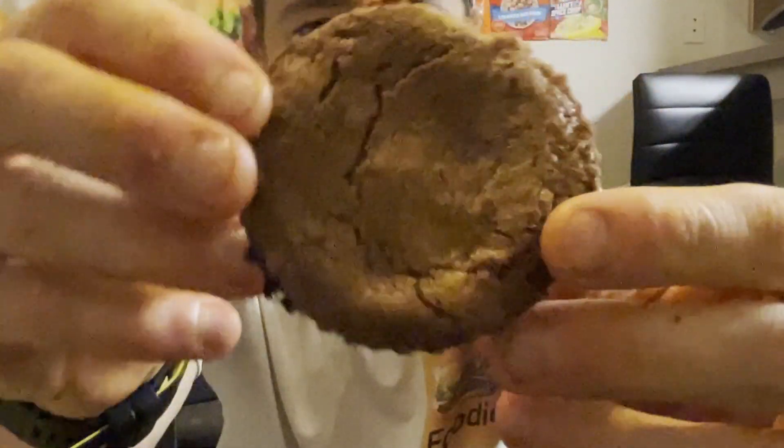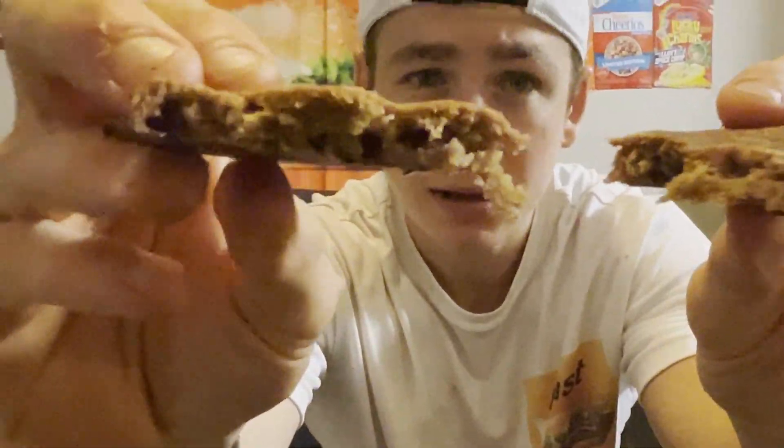Now on to the pumpkin one. Here we go — the pumpkin spice cookie. Hmm, not too strong of a pumpkin flavor to be honest. It tastes very similar to the cinnamon roll flavor, which I'm not mad about because the cinnamon roll one tasted delicious. This one tastes very similar to that one except with a hint of pumpkin spice. So for the rating, I'm going to give it the same as the cinnamon roll — an 8 out of 10.